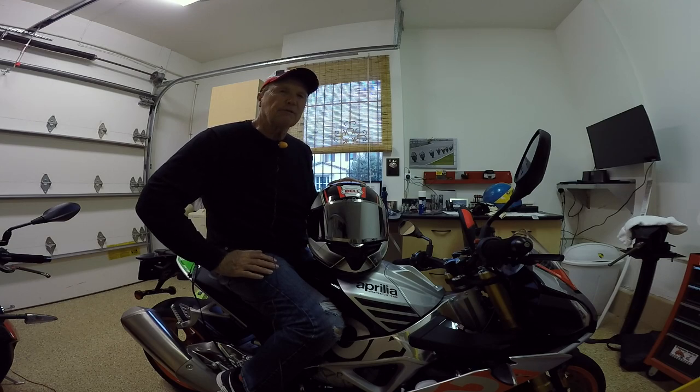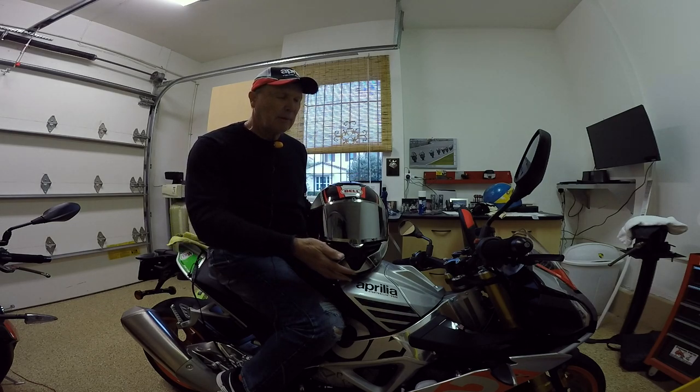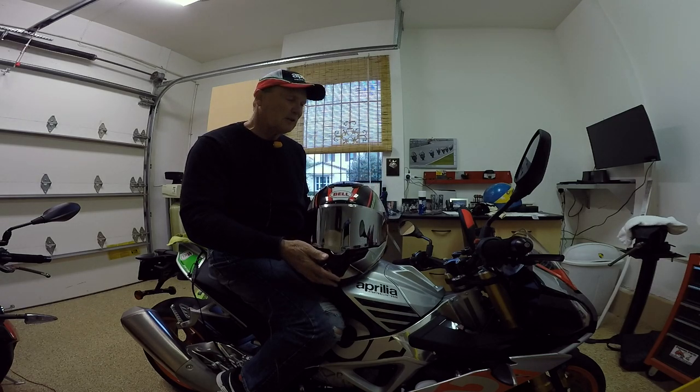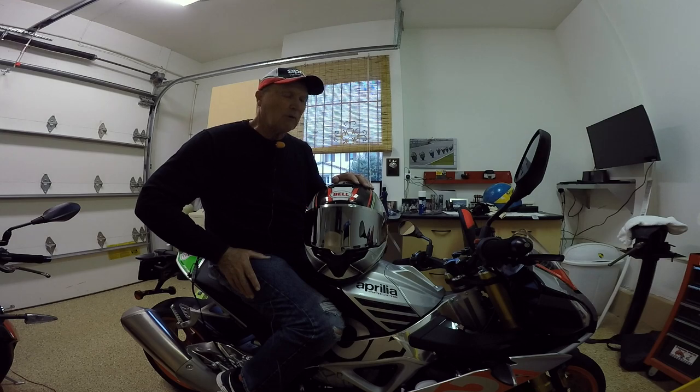We're going to look at a couple of different generations of Bell Helmet today. I have here a Bell Race Star — this is one of the helmets I wear, it's a beautiful design. I've got a long connection with Bell helmets. Growing up in Paramount, California, the Bell Helmet was started in Bell, California. Bell Speed Shop was a very famous local hot rod shop and they started out with these helmets.